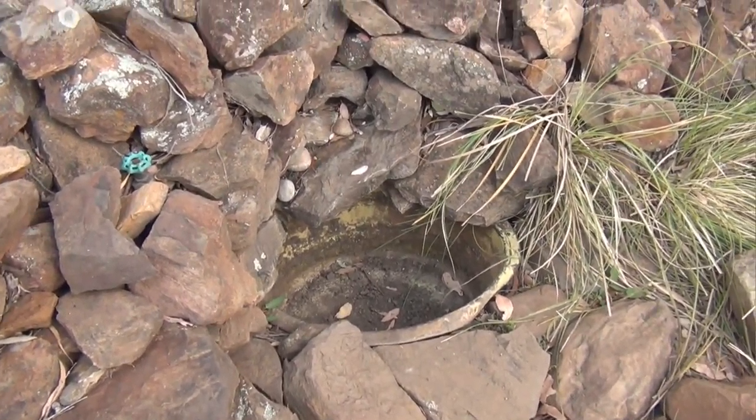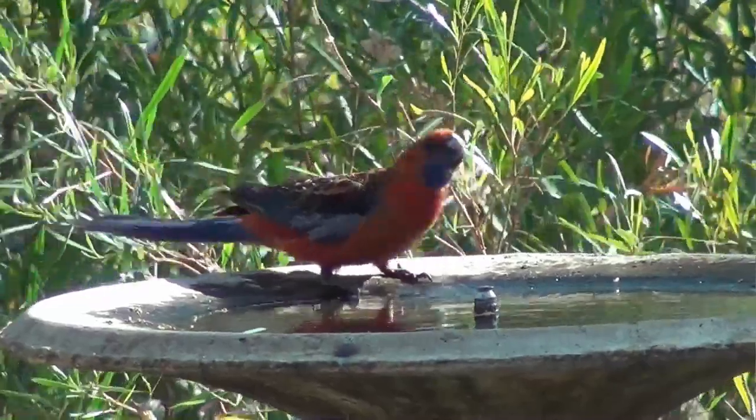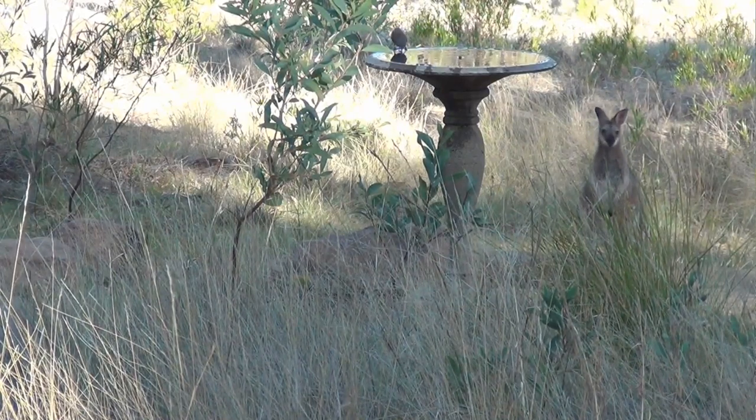The overflow from this tank feeds the wildlife trough, which is currently dry because this tank is not overflowing. Unfortunately there is no water to feed it anymore, at least from the spring.